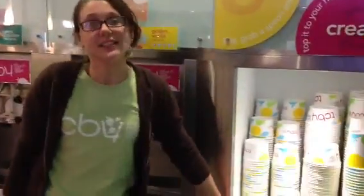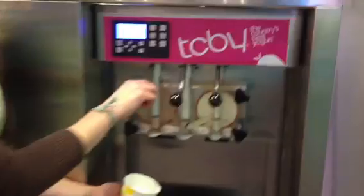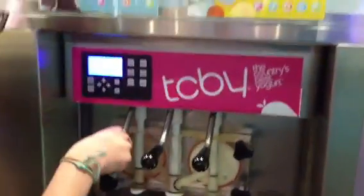What you do is you come over here and grab any size cup. The cup size doesn't matter — you can put as much or as little as you'd like. You pull the handle down, the yogurt comes out the bottom, and the middle will swirl the two together.